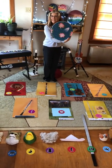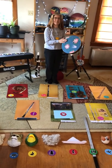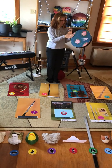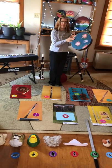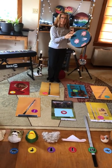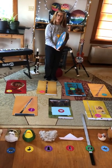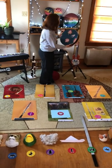My daughter painted it. Isn't she good? So there you have it. Those are the melodies for each character.